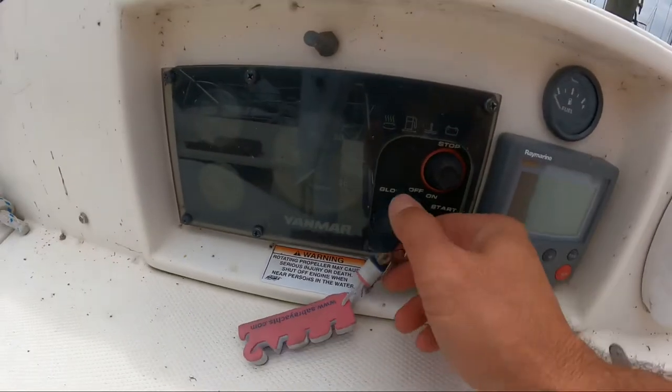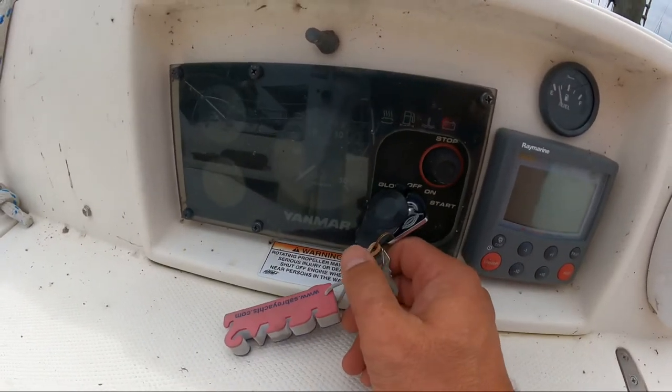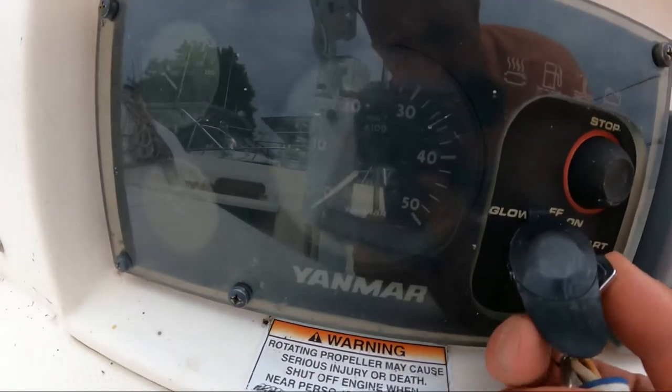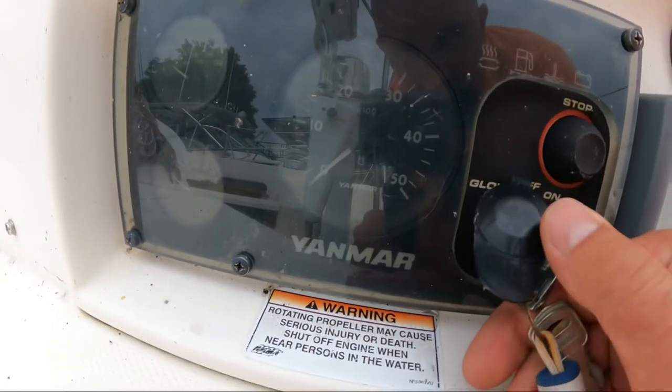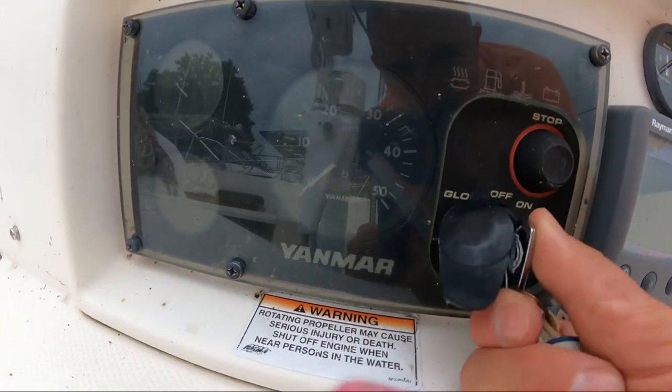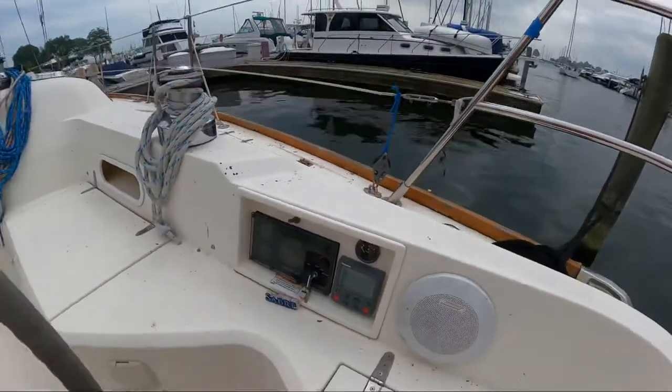The disappointing thing here — when you key on, the hour meter goes all black and then just goes blank. I don't see any trace of hours indicated.